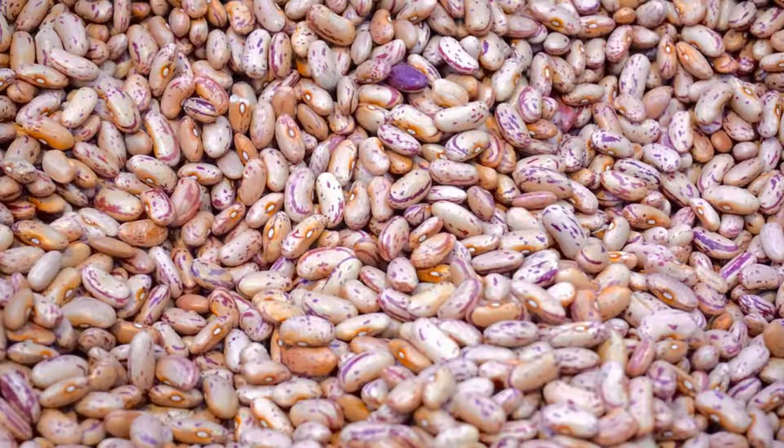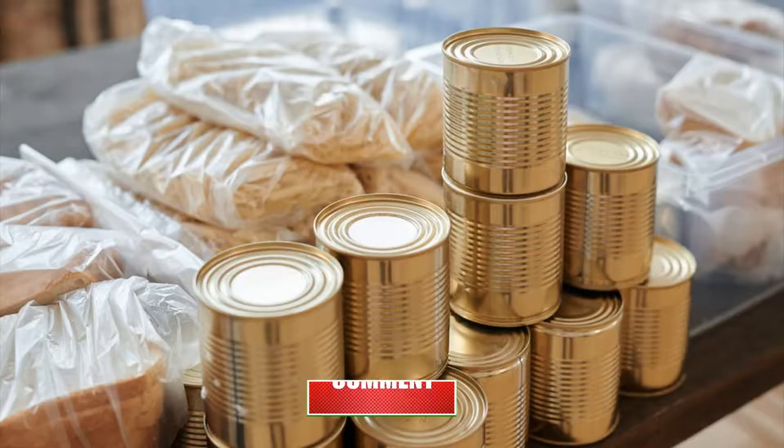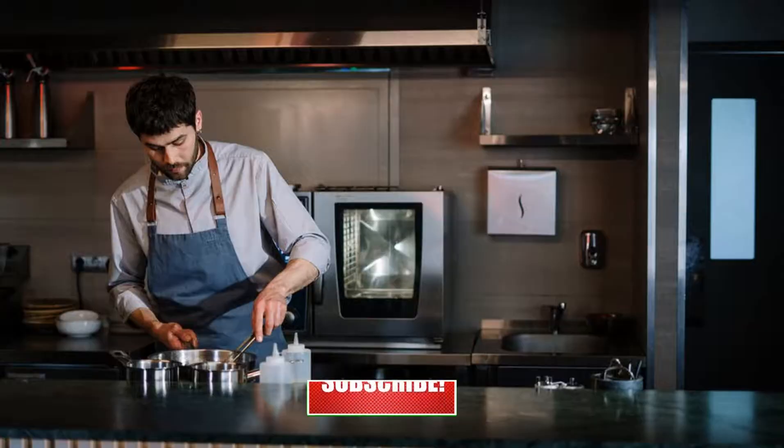Many of the fermentable carbohydrates in beans leach out into the soaking liquid. When using canned beans, discard the fluid that they are packed in. When preparing dried beans, be sure to discard the soaking liquid.